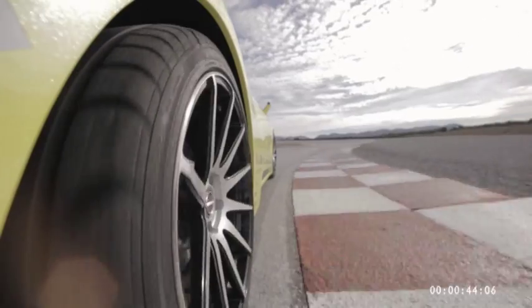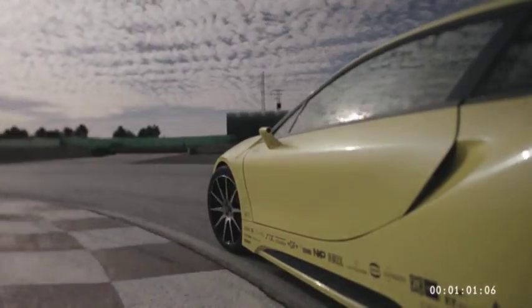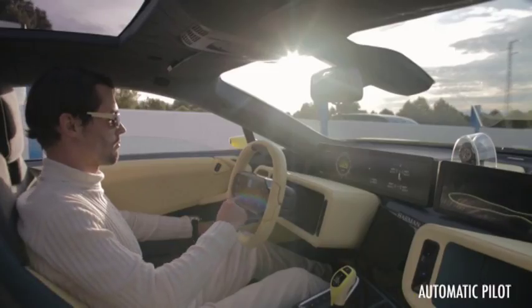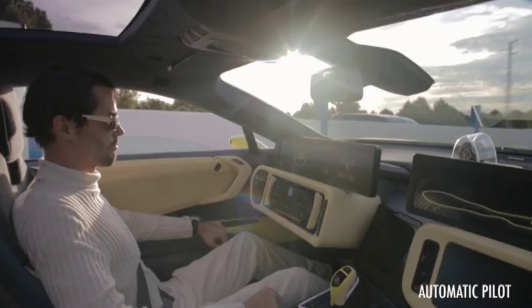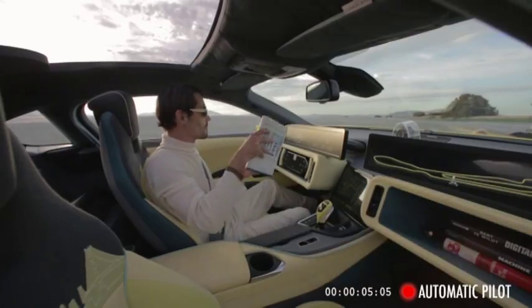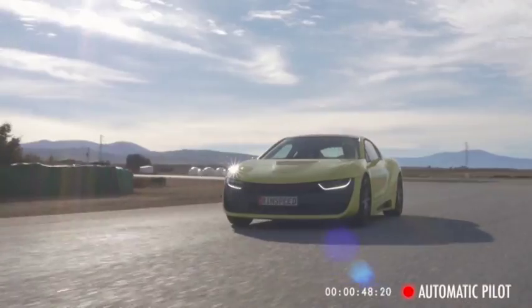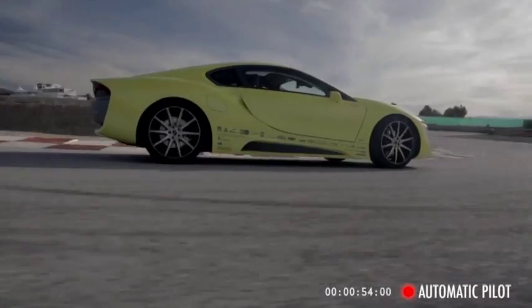The software of tomorrow will be intuitive, adaptive, and learning — but will machines teach us how much man should be in a machine? The steering wheel retracts for comfort and convenience. Driving in autonomous mode frees up space — space to work, to watch TV, or even to read an old-fashioned book.